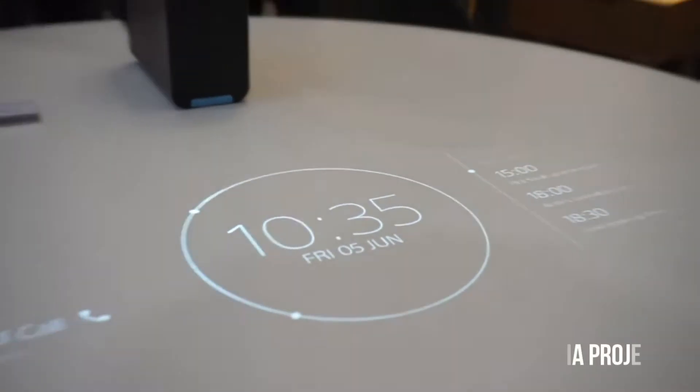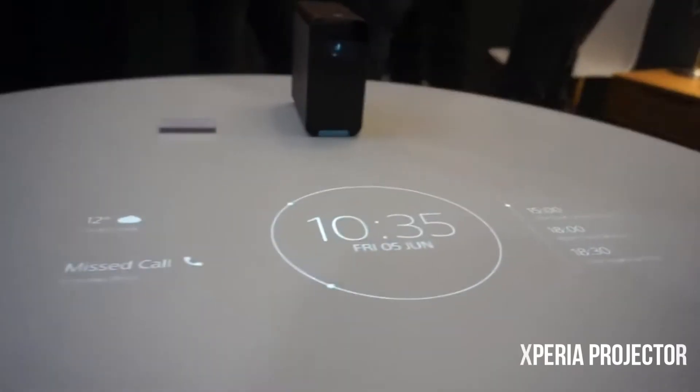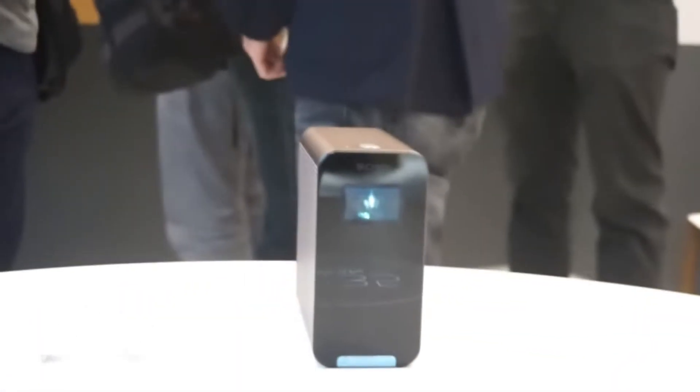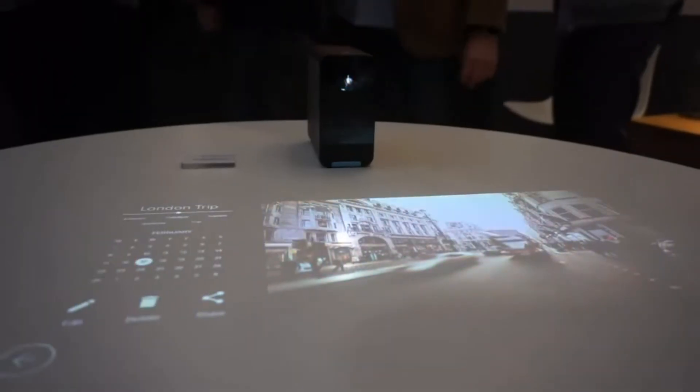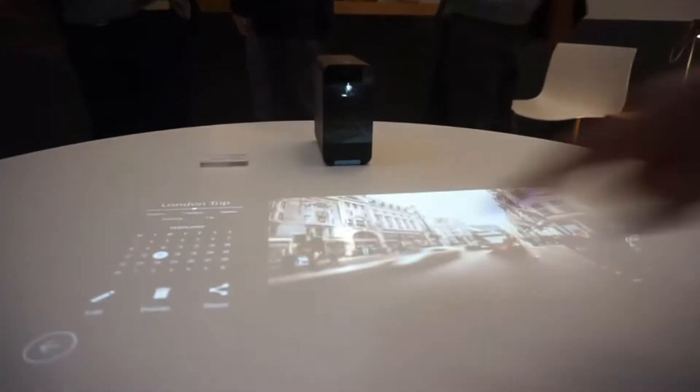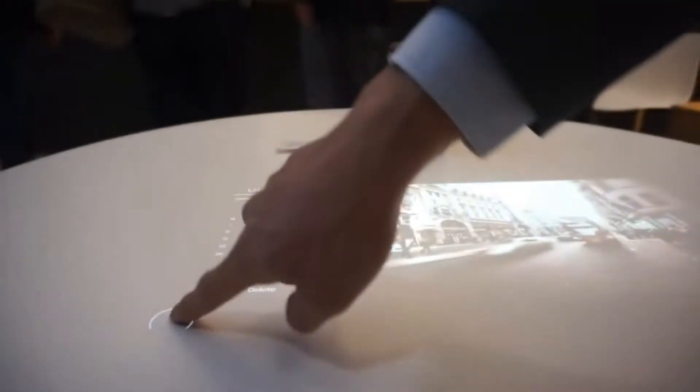The first is the Sony Xperia projector — an innovative touch projector that's really cool. It's pretty much like having a tablet on virtually any surface. You can beam it anywhere you want and use the Android operating system to browse the web and do various things.